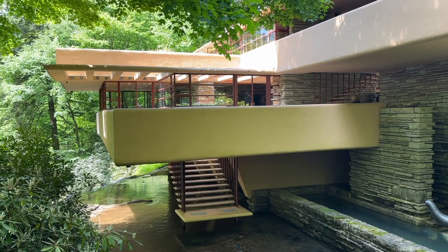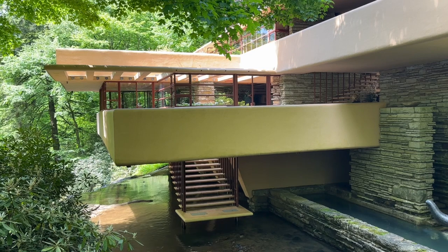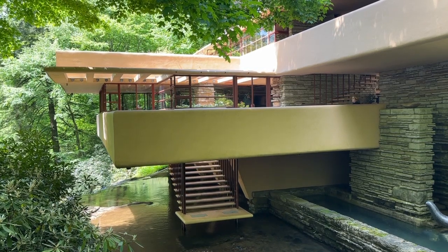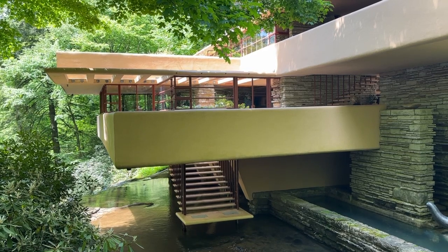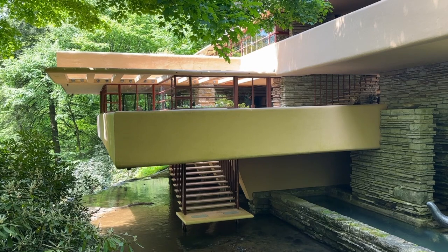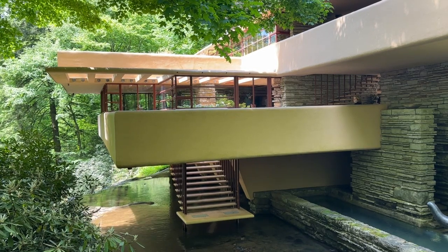I don't know much about architecture, and to be perfectly honest, outside of a Ken Burns film, I don't know much about Frank Lloyd Wright. I'm just kind of one of those people who likes what I like, in the words of Popeye, maybe. But recently I was in the Pittsburgh area and I decided to visit a few of the Frank Lloyd Wright sites.